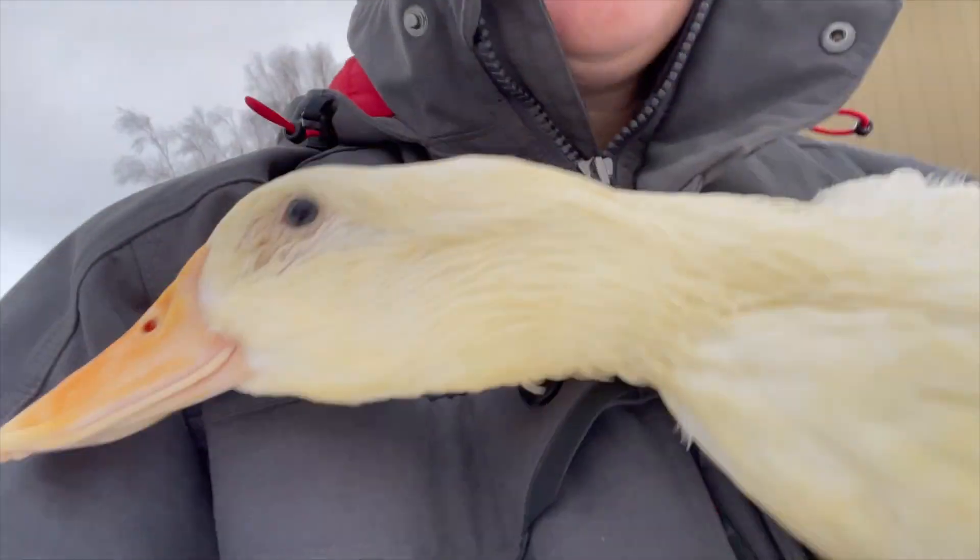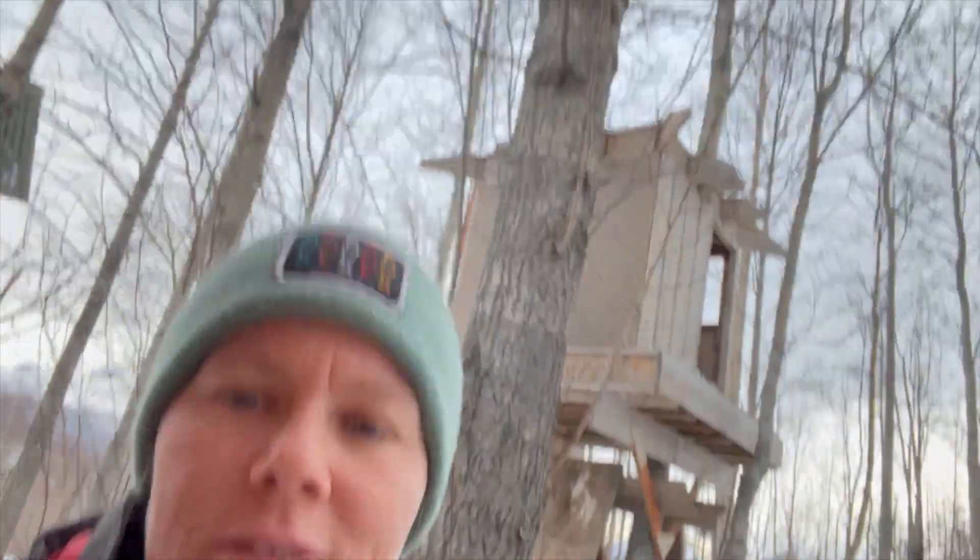We don't know what's wrong with that one duck — it looks like it's been scratching, but we've double-checked for mites and we don't see mites. Leave a comment down below if you have any ideas. We're still fairly new to waterfowl keeping and the chicken coop, so we'll have to see.